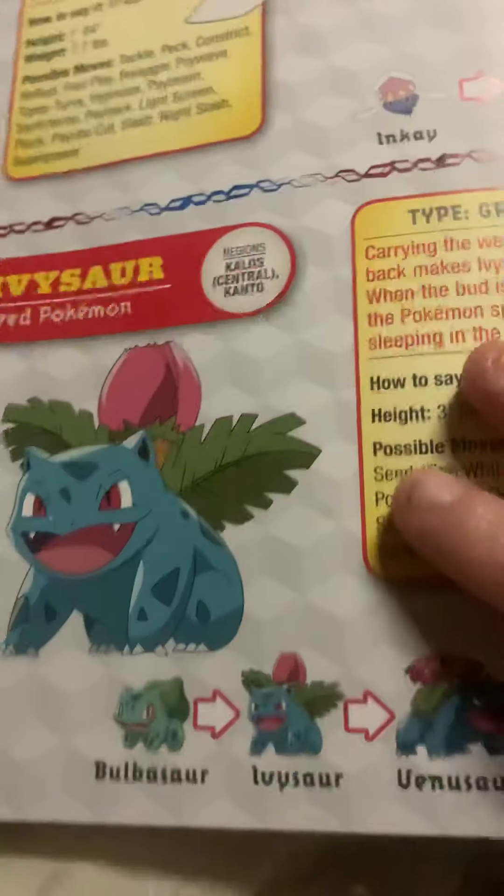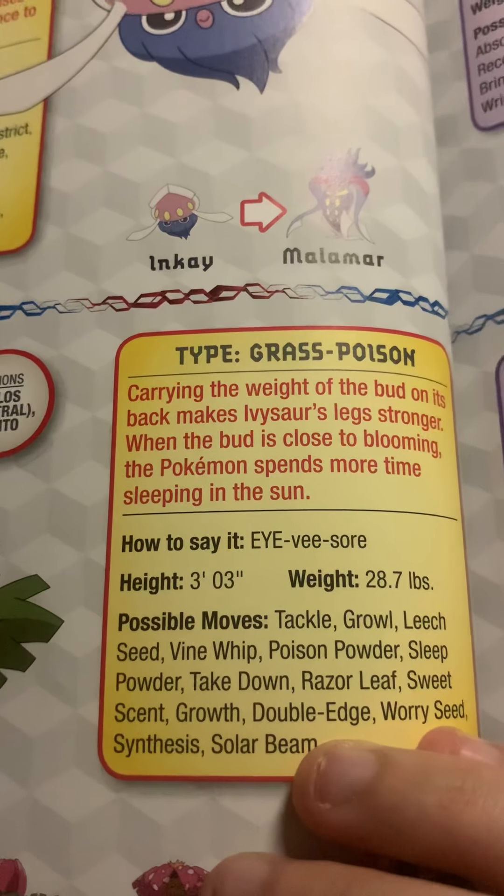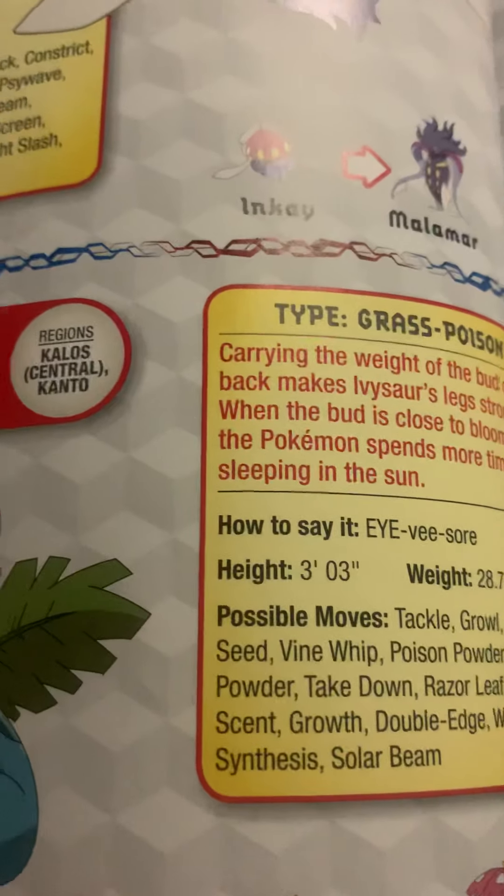Ivysaur, the seed Pokemon and the evolved form of Bulbasaur. Carrying the weight of the bud on its back makes Ivysaur's legs stronger. When the bud is close to blooming, the Pokemon spends more time sleeping in the sun.